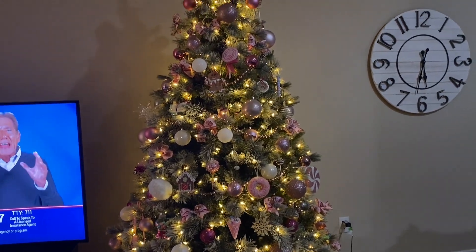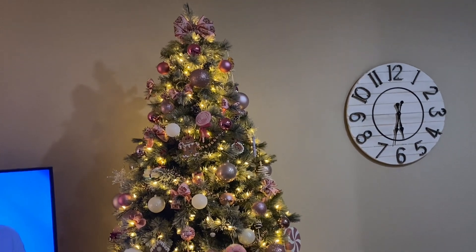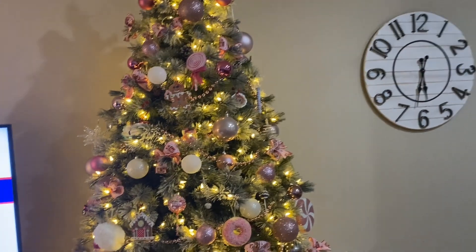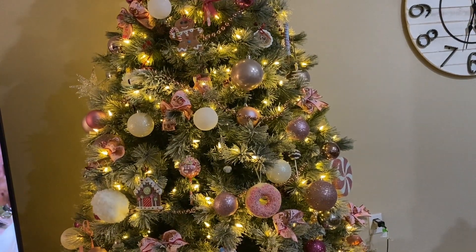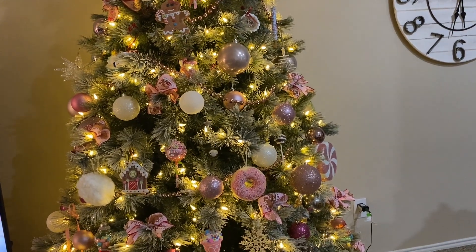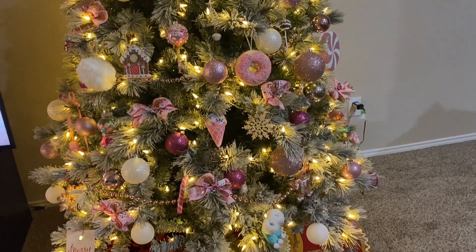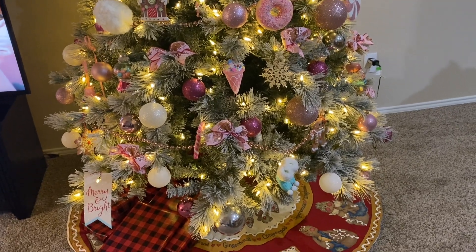Anyway, this is my tree y'all. Thank you so much for stopping by. I hope that you enjoy this and I hope that you are decorating your tree or getting in the spirit. It's just so inviting — I love sitting in here with the lights off watching TV with my husband and just having the tree on. Thanks so much everyone, I'll talk to you soon — bye bye!